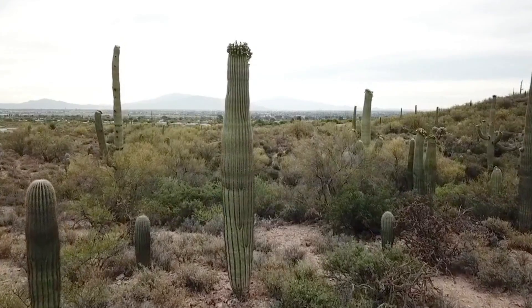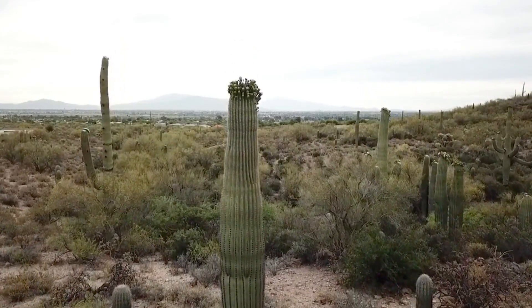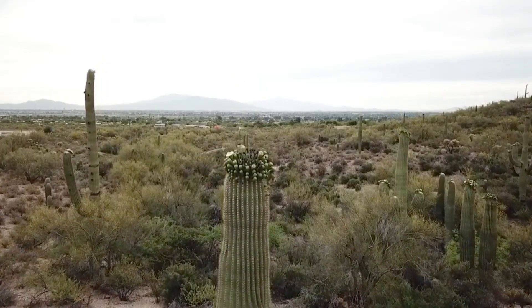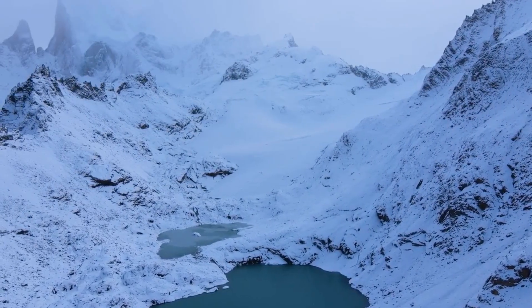When you think of a desert, you may imagine miles of sand, cactuses, and a bright sun overhead. You're probably picturing a very hot place. In reality, not all deserts are hot.